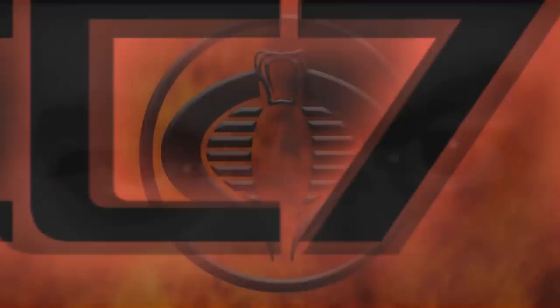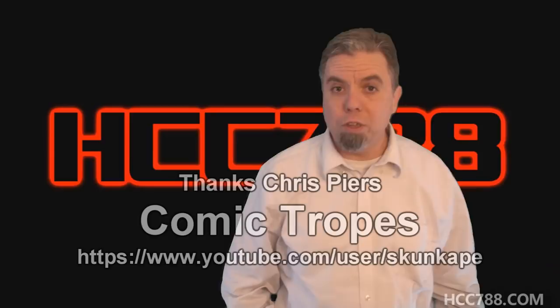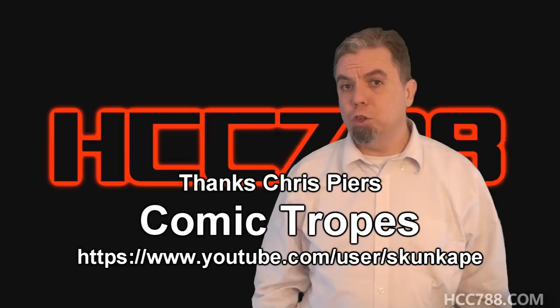Hello everybody, Hoodie Cooper Commander 788 here. It's time for another vintage G.I. Joe toy review. And before we get started, I want to thank Chris Pierce for drawing the title card for this episode. Chris has been a friend of the show for some time now, and he has his own show, Comic Tropes, right here on YouTube. So be sure to check him out.